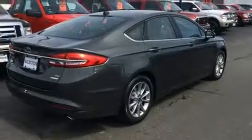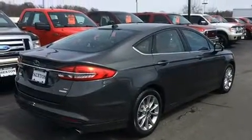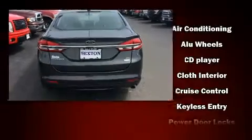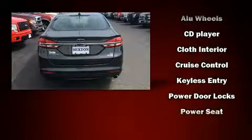Top features include cruise control, front and rear reading lights, power front seats, fully automatic headlights, and air conditioning. Curtain airbags combine with standard stability control in creating a comprehensive safety network.